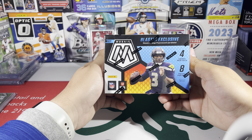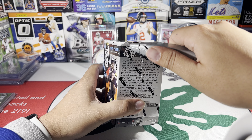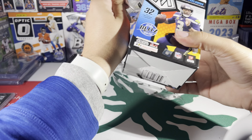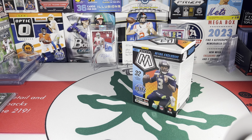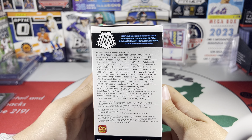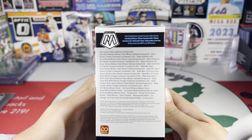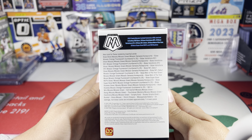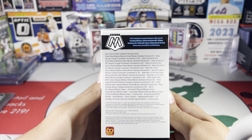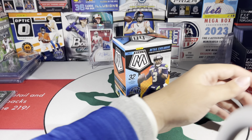We've got Mosaic orange fluorescent parallels — they're exclusive to the blaster. Let me get the shrink wrap off real quick. You obviously want to look for honeycombs and genesis parallels as well. This is a 400-card set: 200 base, 20 base variations for the AFC and the NFC each, 20 base NFL Debuts, 20 base Man of the Year, 20 base Super Bowl MVPs, and 100 rookies.